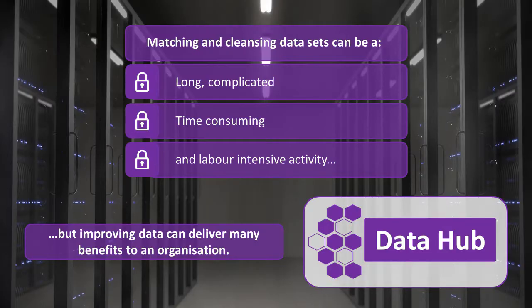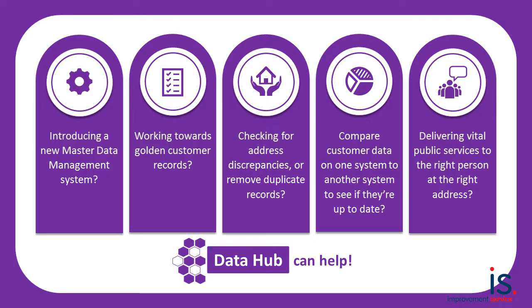Matching and cleansing data sets can be a long, complicated, time-consuming and labour-intensive activity, but improving data can deliver many benefits to an organisation. Perhaps your organisation is in the process of introducing a new master data management system or working towards golden customer records. Or maybe you just want to check for address discrepancies, remove duplicate records, compare customer data across systems, or make sure you're delivering vital public services to the right person at the right address.